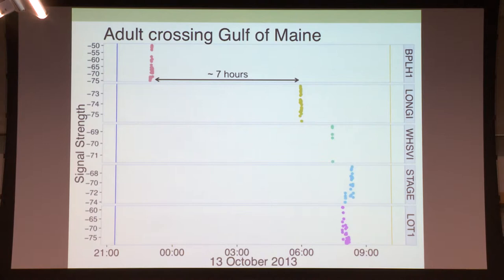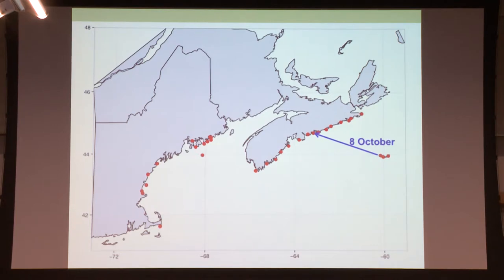This is an example of an adult crossing the Gulf of Maine. Right after sunset it departs Bon Portage Island, the southernmost point in Nova Scotia, and seven hours later it's in Maine. On the 8th of October it crossed from Sable Island to Conrad's Beach, that night it traveled a little ways, then the following day made its way all the way down Nova Scotia, and a couple of days later passed Bon Portage Island, crossed the Gulf of Maine, and continued on.